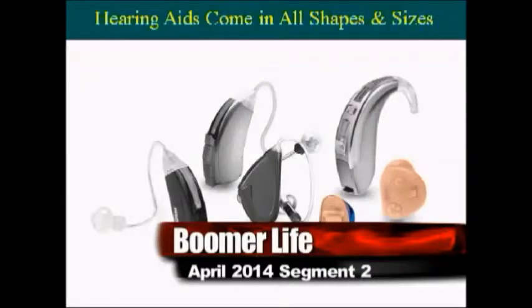Celebrating the Baby Boomer Lifestyle, this is Boomer Life with Sterling Fox on AM650. Welcome back to the program on Boomer Life. Today we're talking about some of the latest innovations in hearing and the inner workings of the ear. Our guest is audiologist Dr. Ted Venema.